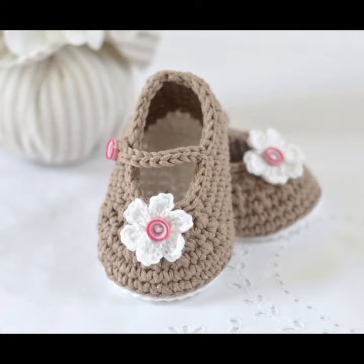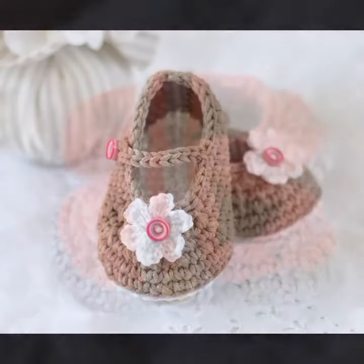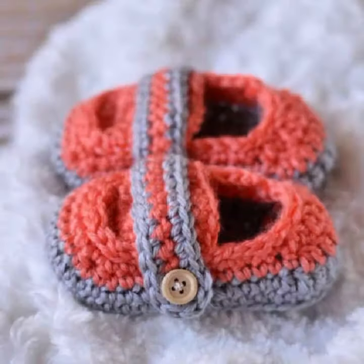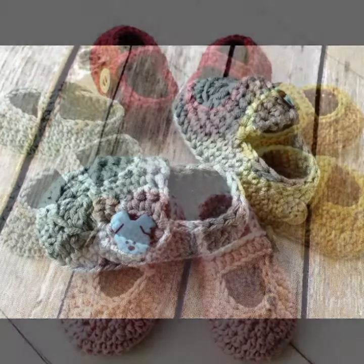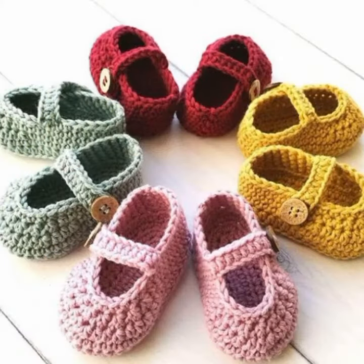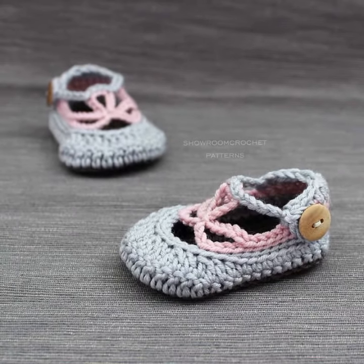Like this crochet baby sandal designs and others, like crochet baby frog design, crochet baby romper design, crochet baby scarf design, punctured cap, capsule crochet baby cap design. Also crochet women material like crochet women outfit ideas and crochet women designs.